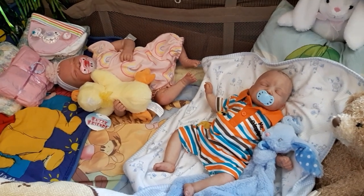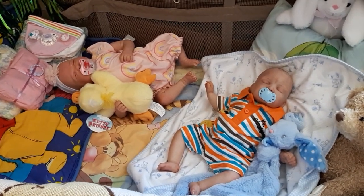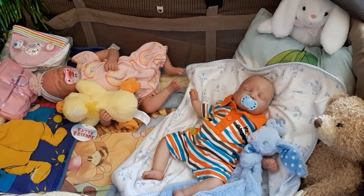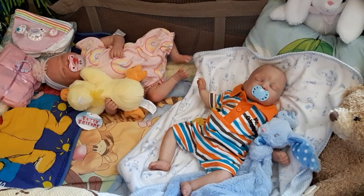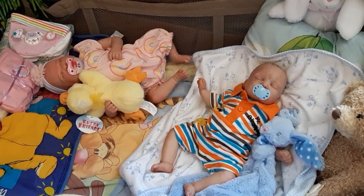Hi, welcome to Tammy's Tiny Tots Reborns. It's Theme Thursday again, and we have a cool theme today — it is rompers.